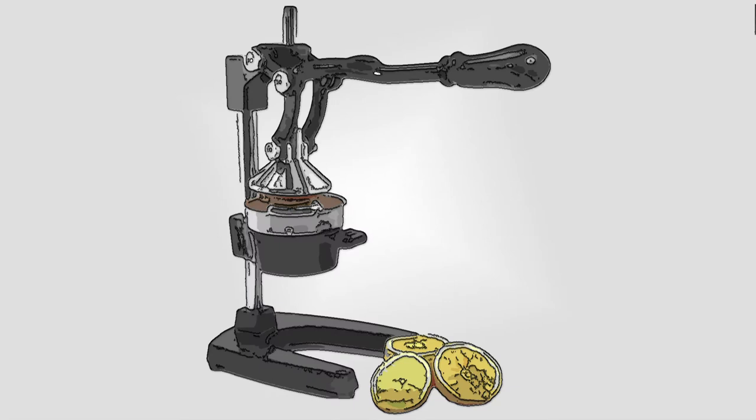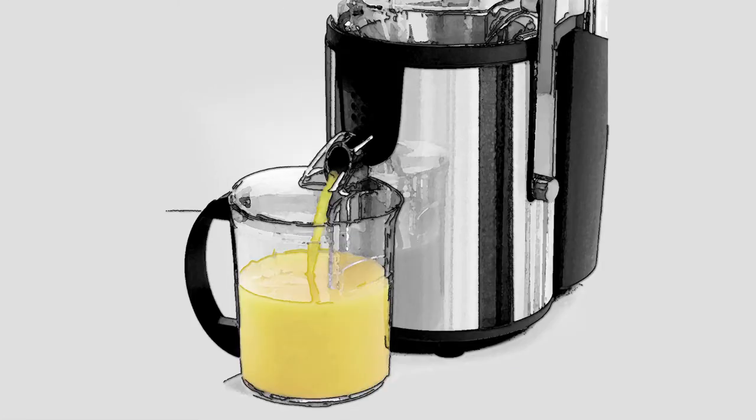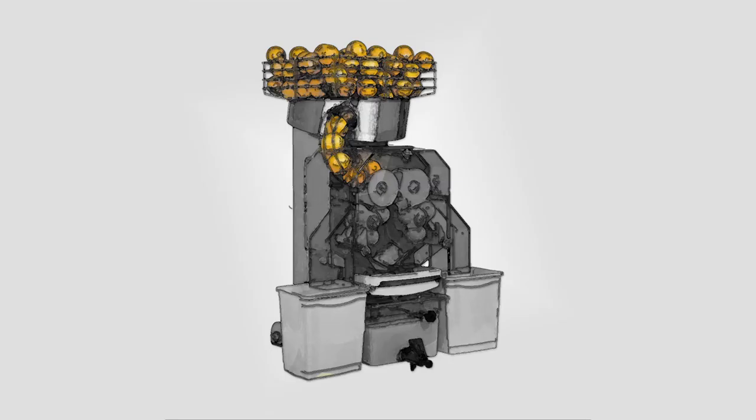When more juice is needed and the number of oranges many, then this device reduces the effort. Making it easier and more efficient, the electric squeezer eliminates human labour altogether. And a device like this one has been designed for industrial production of large quantities of juice.